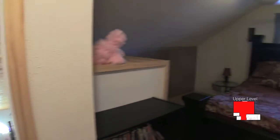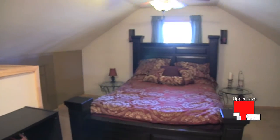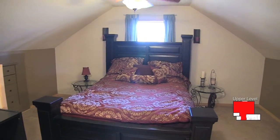The upper level provides a beautiful master suite with a lot of great built-ins.